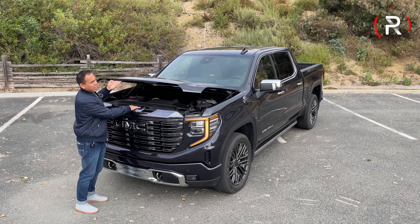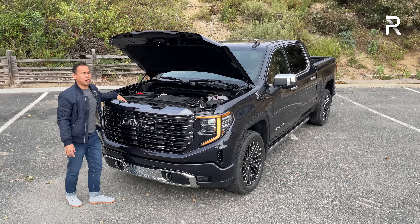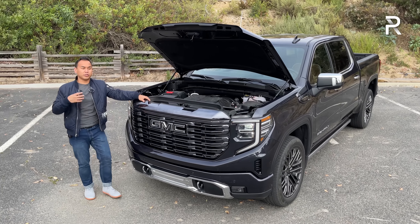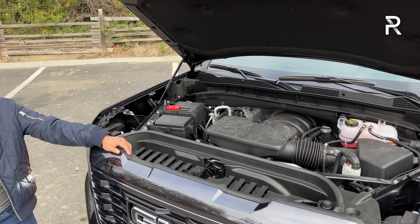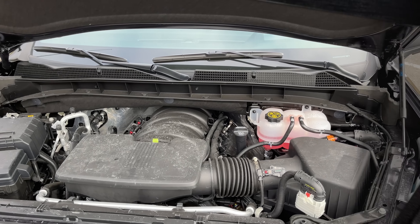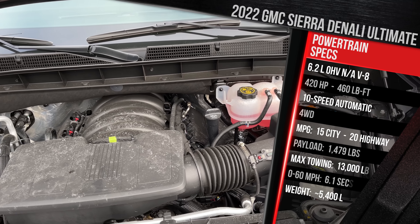Before we talk about the exterior styling changes for the 2022 Sierra, let's talk about what's powering it under the hood. For 2022, GM actually dropped one engine — the base 4.3-liter V6 is gone. Now you can choose between a 2.7-liter turbo 4, a 5.3 V8, a 6.2 V8, or the 3-liter turbo diesel straight 6. The Sierra Denali you're looking at here has the 6.2-liter V8, which is technically the top dog engine.